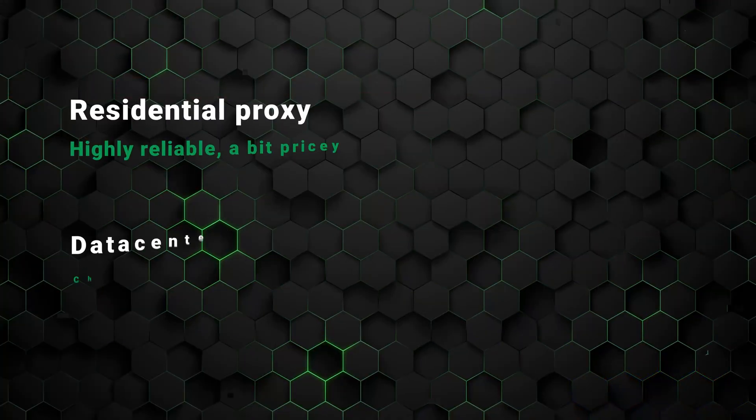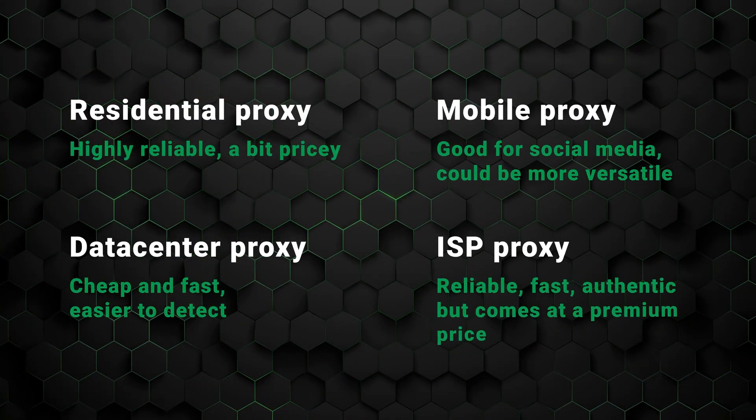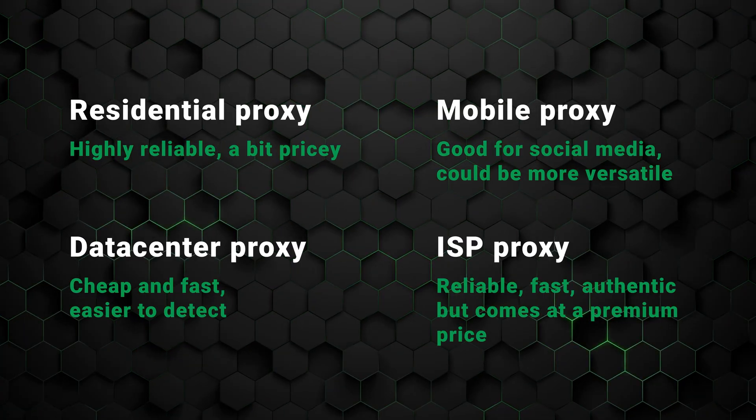Here are the key takeaways from today's video. As with all things in life, choosing the best proxy server depends on your needs. Residential proxies offer the highest reliability, data center proxies are the best for speed, and mobile proxies are the best for mobile environment-related tasks. Lastly, ISP proxies are a fancy combination of data center and residential proxies, offering high reliability with good speeds.